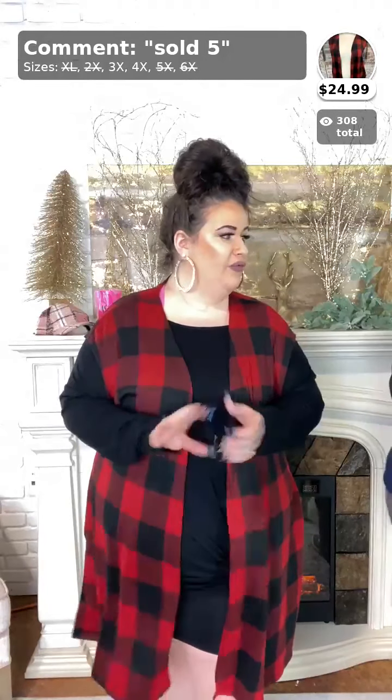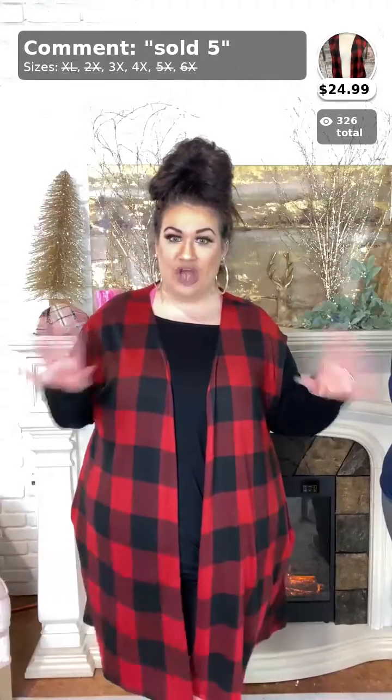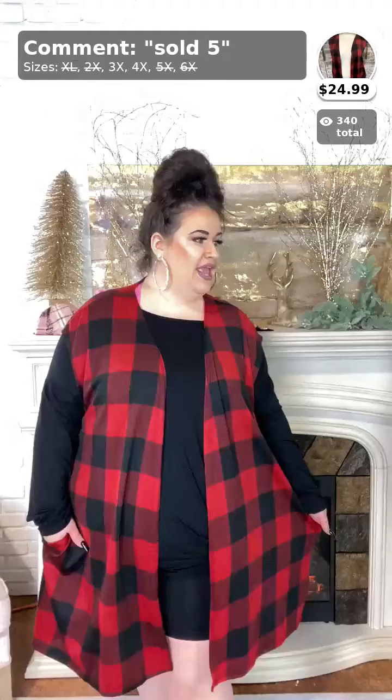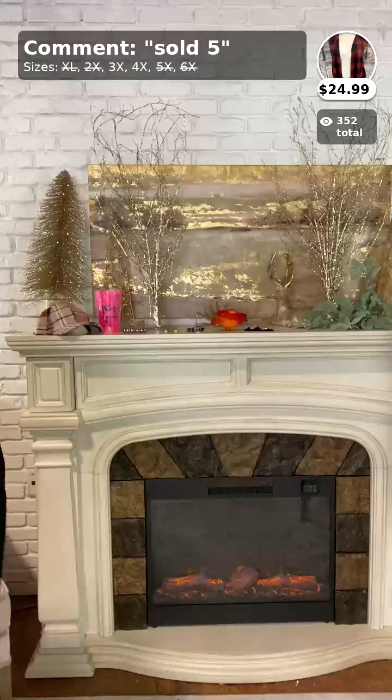Here is this vest paired with this tunic. The vest is sold the number five and there's only left in sizes 3X and 4X. It is $24.99, ladies, and it does have pockets. I know y'all love this buffalo style plaid, so don't miss it being on sale for $24.99. An extended size vest for $24.99 is very, very unheard of. Just comment sold, the number five, and it comes in 3X and 4X.